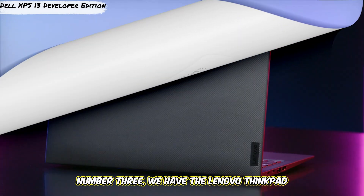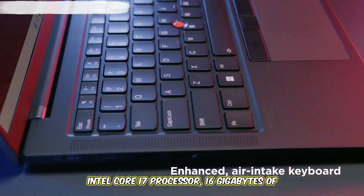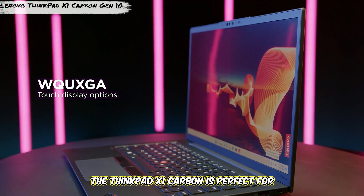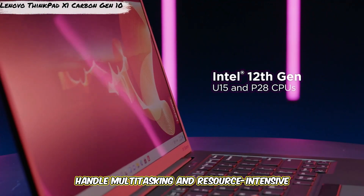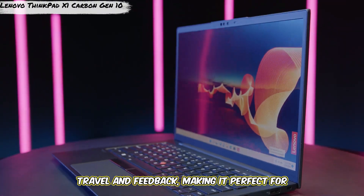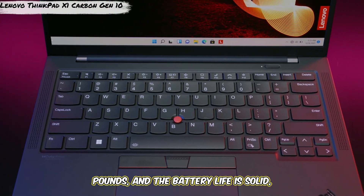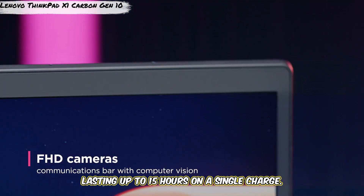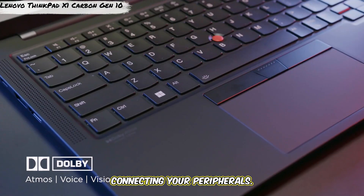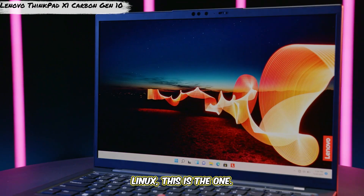Number 3, we have the Lenovo ThinkPad X1 Carbon Gen 10, a laptop built for professionals on the go. This lightweight powerhouse features an Intel Core i7 processor, 16 gigabytes of RAM, and a 14-inch 4K display. The keyboard is legendary, with excellent key travel and feedback, making it perfect for long typing sessions. Lightweight at just 2.5 pounds with up to 15 hours of battery life, and packed with ports including HDMI and USB-C — reliable, portable, and perfect for Kali Linux.